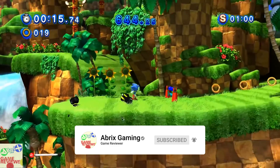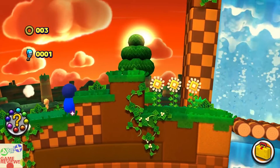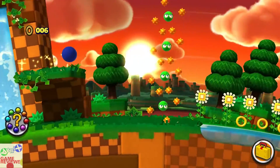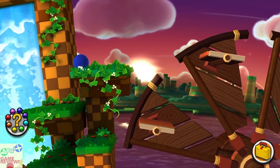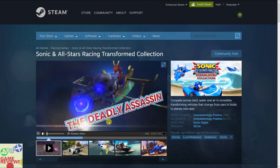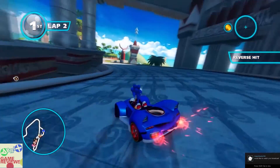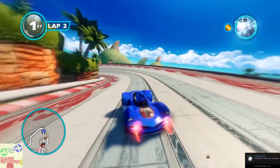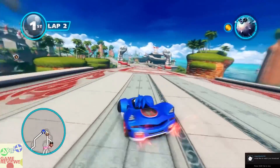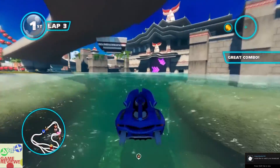The third game in the BTA tier is Sonic Lost World, a 3D platformer with mixed reviews on Steam but enjoyable for fans of indie platformers. The final BTA game is Sonic and All-Star Racing Transformed Collection, a local multiplayer racing game where you race with friends. It has overwhelmingly positive reviews on Steam, making it a reliable and fun choice.